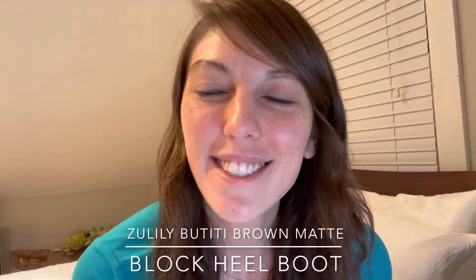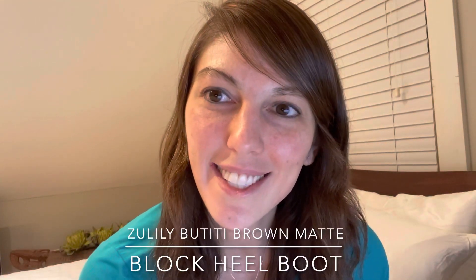Hi, I'm Celestial Cindy from CelestialCindy.com and today this YouTube video is a review of the Zulily Butiti Brown Matte Block Heel Boot. I got a package today outside my house and I received these super cute fall boots as a gift from a family member. I just wanted to record a short video review about these adorable fall boots.